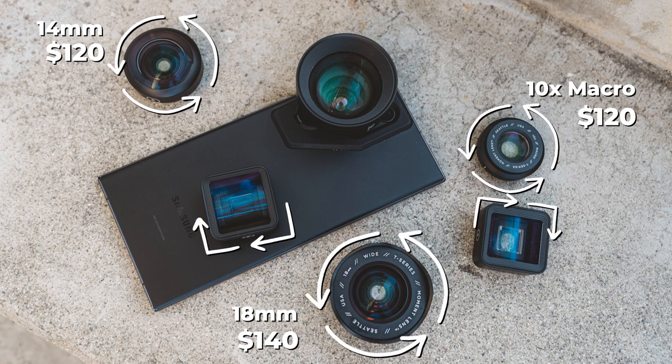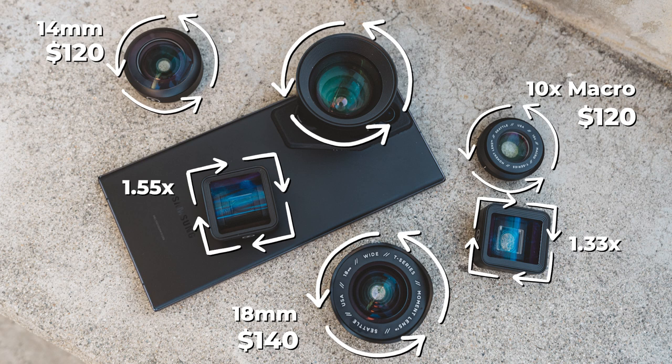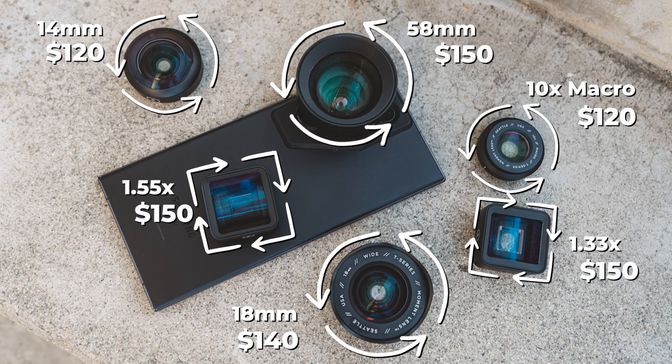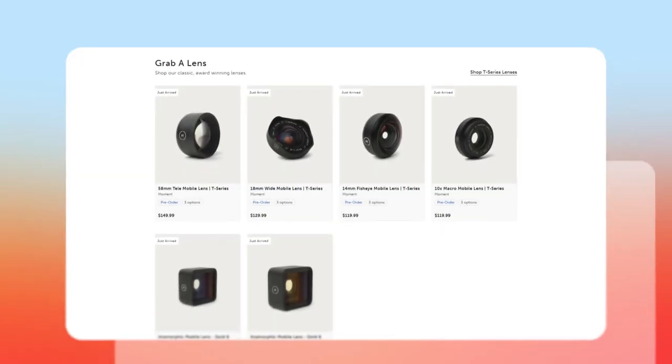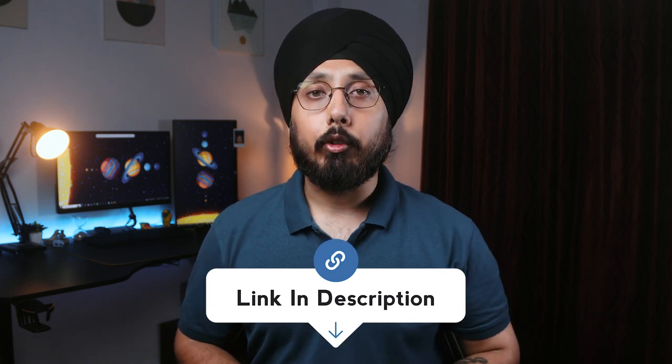And if you are craving that anamorphic magic or telephoto greatness, the 1.55x and 1.33x anamorphic lenses along with the 58mm telephoto are all priced at $150 each. You can find all 6 lenses available for purchase on Moment's official website — the link is down in the video description.